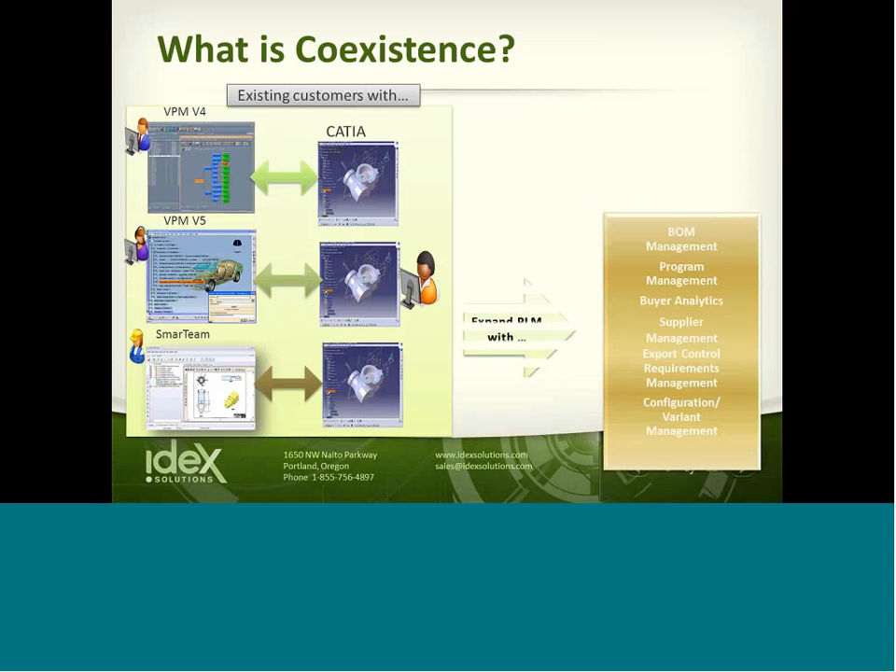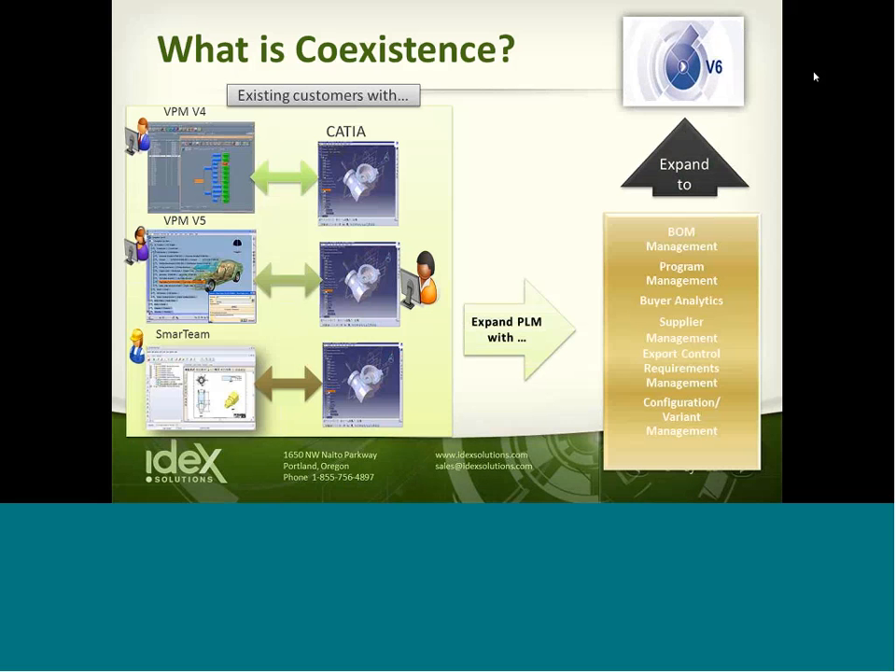What is Coexistence? Coexistence was set up largely because of Renault Automotive in Europe, one of Dassault's main customers. They had multiple systems running at one time while wanting to pilot V6. They piloted V6 development of one of their engines, but at the same time had old models and parts managed in ENOVIA V4, as well as three different systems in ENOVIA V5. Parts were imported into V5 models and then brought into a master assembly inside of V6.